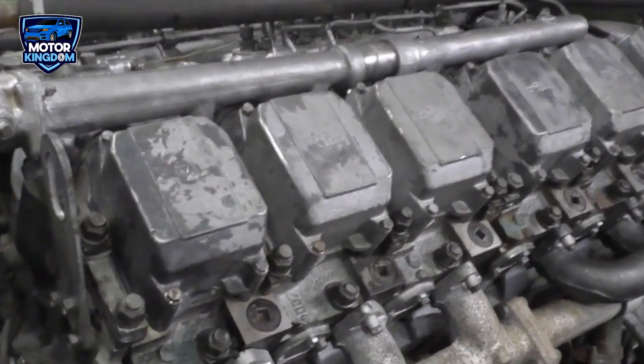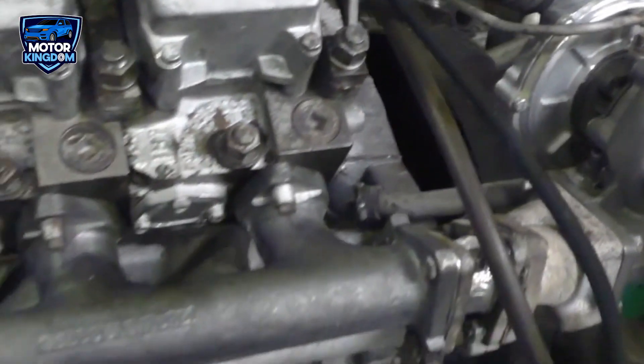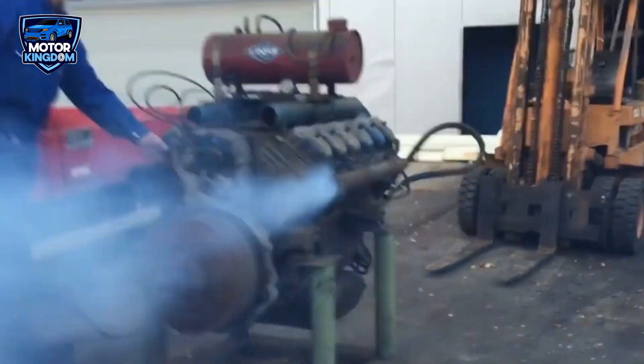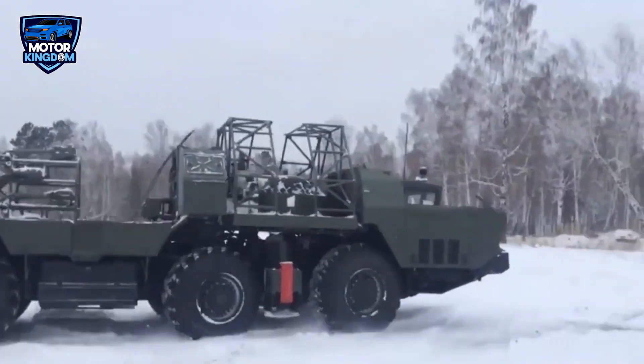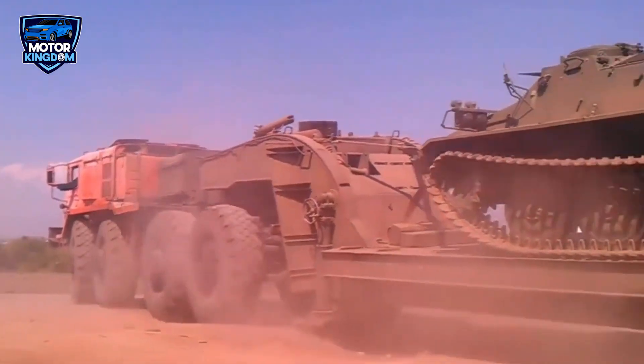As we've seen, the Soviet era gave rise to some of the most remarkable engines ever built — machines born out of necessity, innovation, and sheer determination. These V-12 powerhouses weren't just engines; they were feats of engineering that propelled tanks across battlefields, transported unimaginable loads, and roared across rugged terrains. They were the lifeblood of military might, industrial progress, and even maritime dominance.